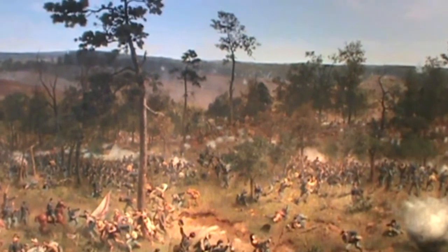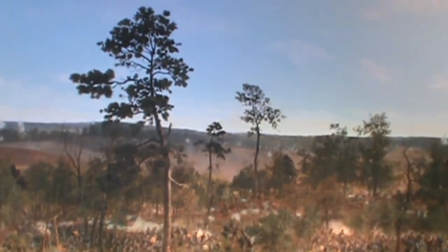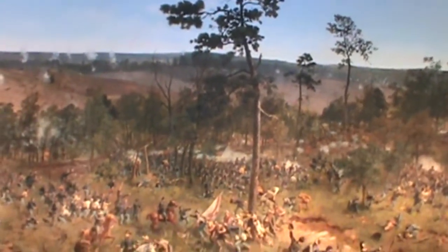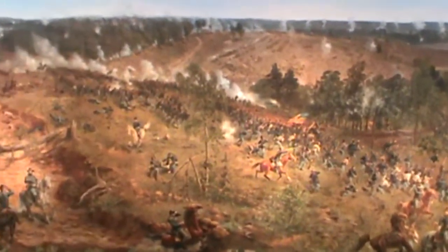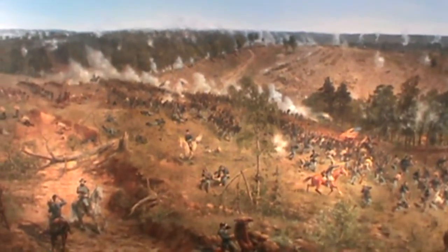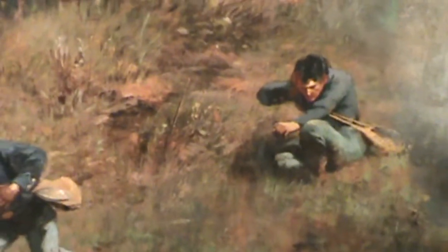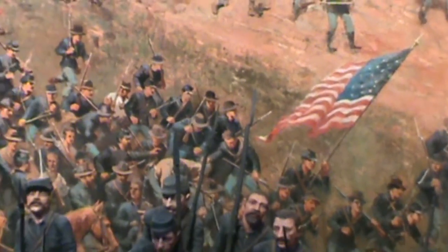The historical journey of the painting itself is part of the big picture. Created at the American Panorama Company in Milwaukee by 17 German artists, the Battle of Atlanta Cyclorama took five months to create before it debuted in Minneapolis in 1886. Painted 22 years after the Battle of Atlanta, the painting originally depicted the battle from a northern perspective as a heroic Union victory so that it would appeal to northern audiences.